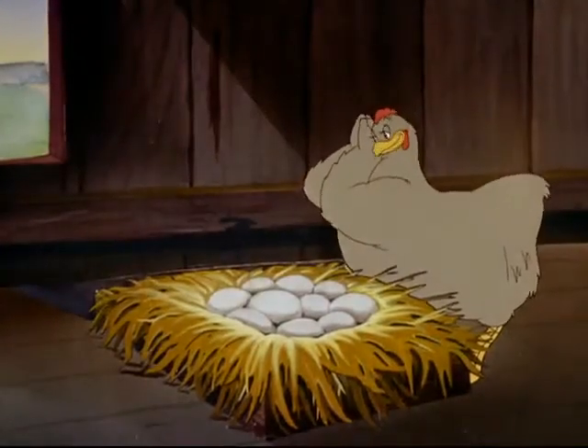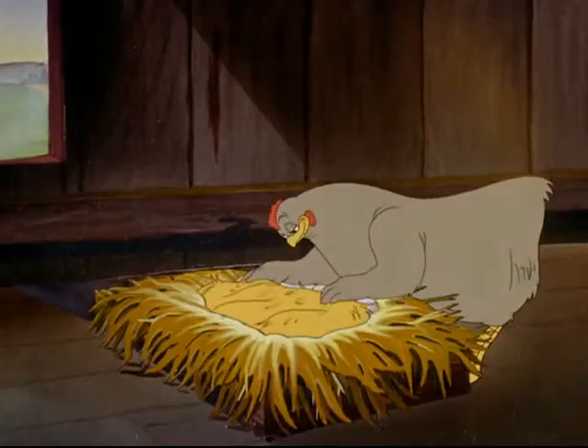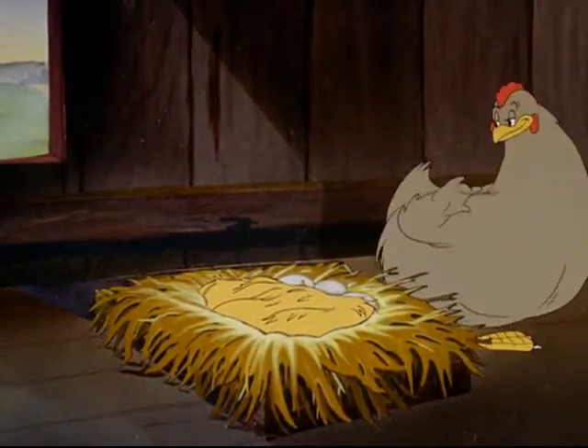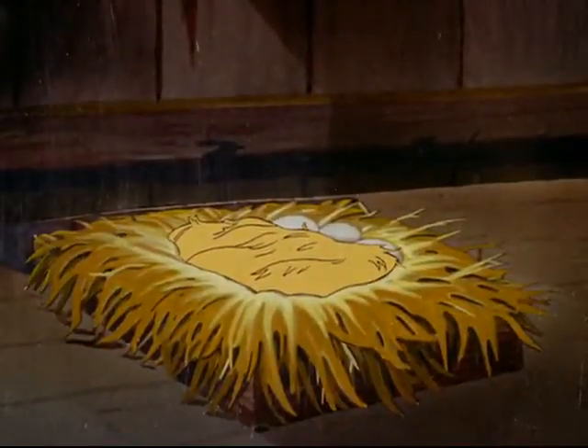Here's a proud mother hen carefully watching over her eggs, anxiously awaiting the eventful day. What a happy little family this will be. What's this? A weasel — the ruthless thief of the barnyard — watching his chance to sneak in and steal those defenseless little eggs.